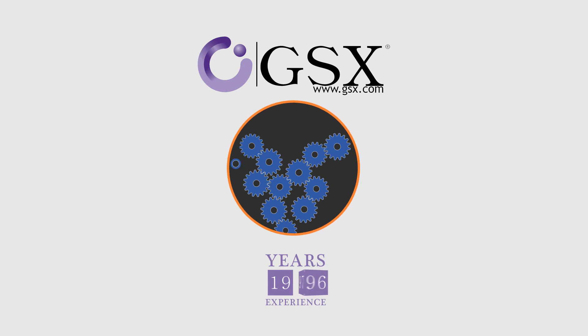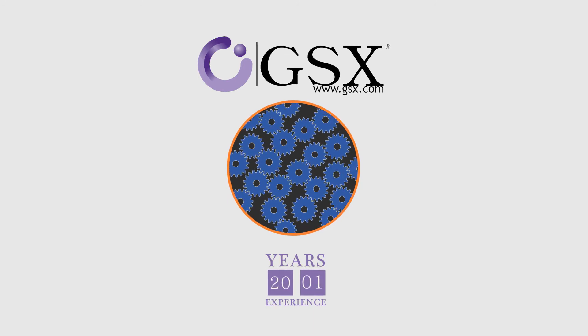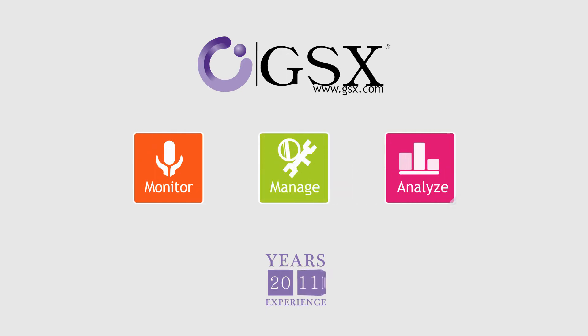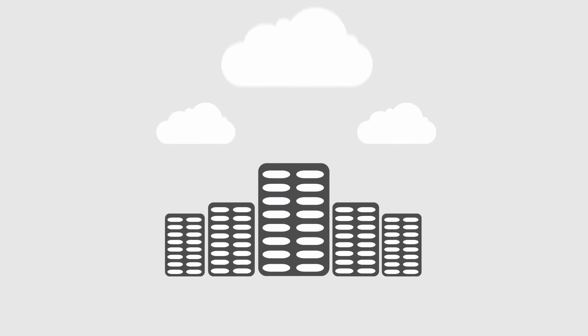At GSX, we're experts at building the solutions enterprise clients need to easily monitor, analyze, and manage today's leading collaborative and messaging services on-premise and in the cloud.